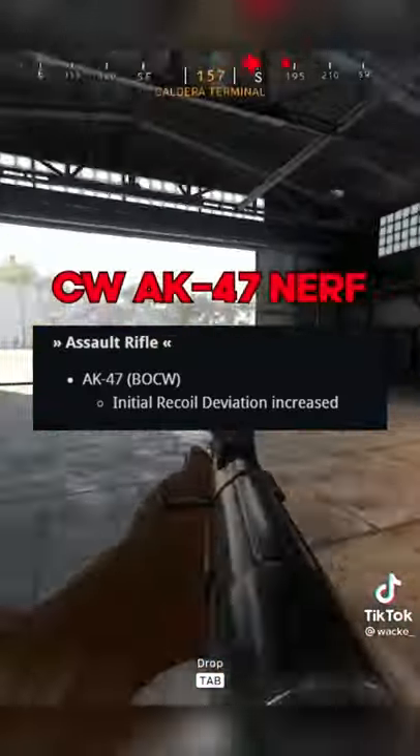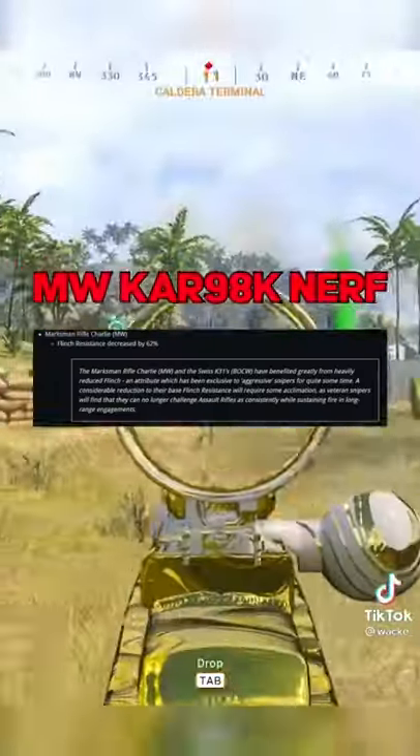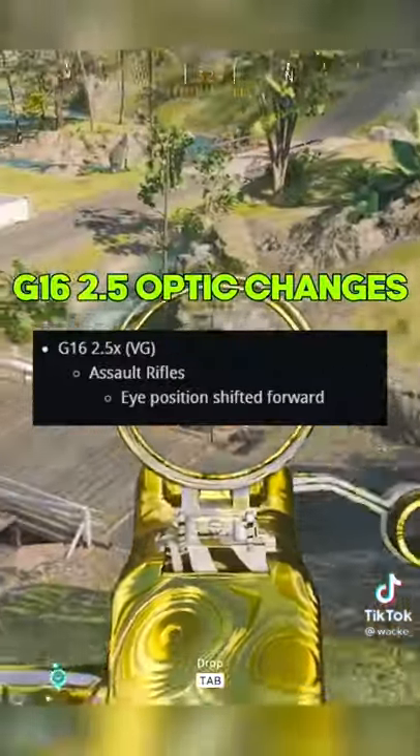The Cold War AK-47 was nerfed. The EM-2 was nerfed. Both the Swiss and the Modern Warfare Kar98 were nerfed heavily. The OTS-9 and the Cold War MP5 were both nerfed. And the G16 2.5 optic was adjusted.